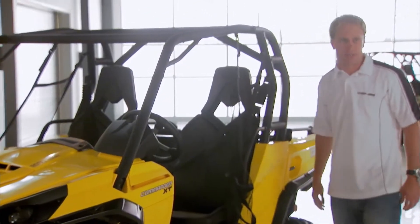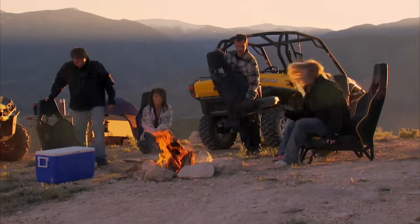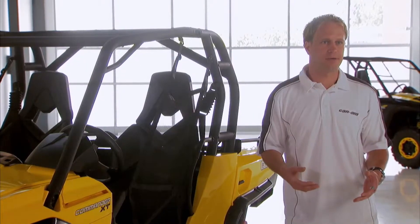We're the only ones in the industry that do that — a seat that you can even remove and use around a campfire. When people sit in it, when they ride in it, that's when the experience really becomes real.